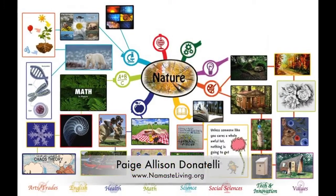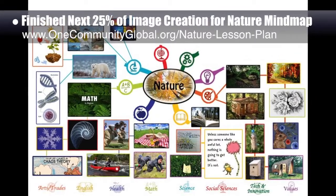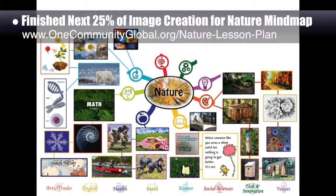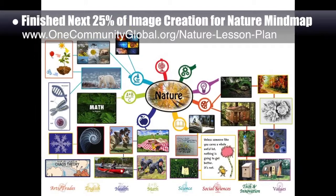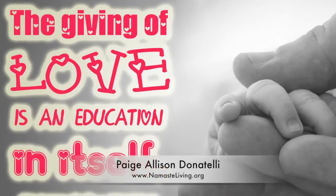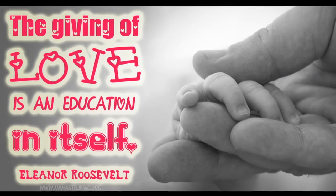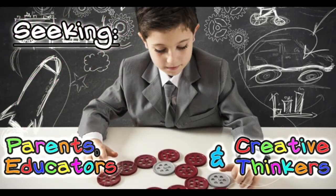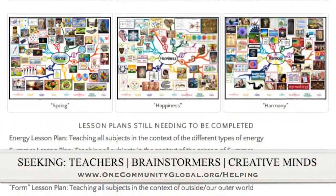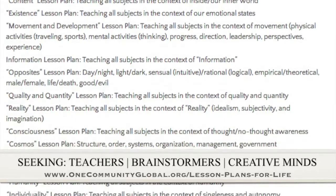Allison Donatelli, graphic designer and owner-operator of Namaste Living in a Material World, finished the next 25% of the image creation for the nature lesson mind map, bringing it to 50% complete. These mind maps and lesson plans teach all subjects to all learning levels in any learning environment using a central theme. Allison also helped create a new image for the love lesson plan, featured across our social media channels. We are seeking people to help finish these lesson plans and contribute to our open source and free shared education program for all ages and educational levels.